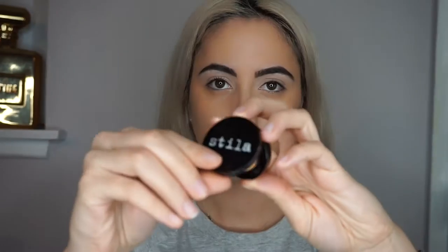After blending, I go in with some MAC Fix Plus and just spray my face with it, let it soak up and set. I feel like this makes my face look even more glowy and dewy than usual. Now I'm going to add some brightness to my face with the Stila concealer in the shade Light.